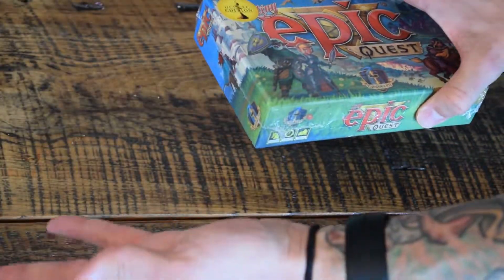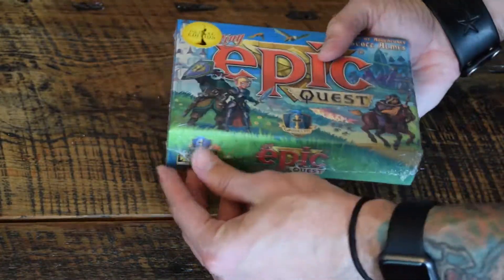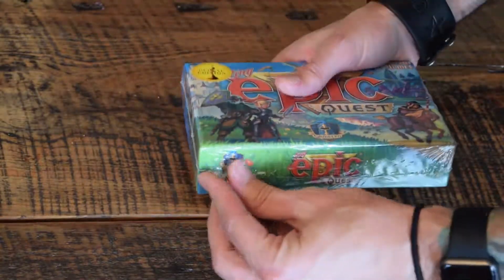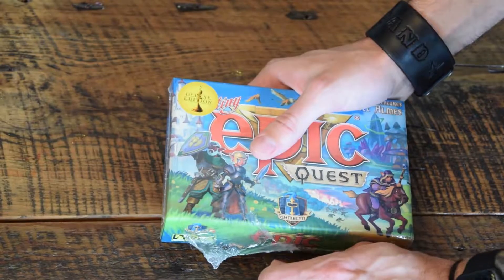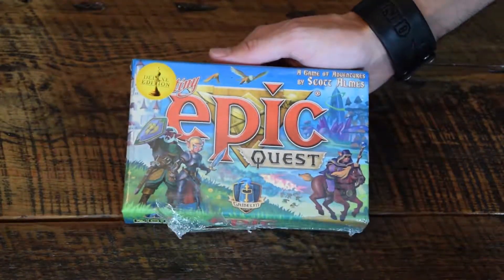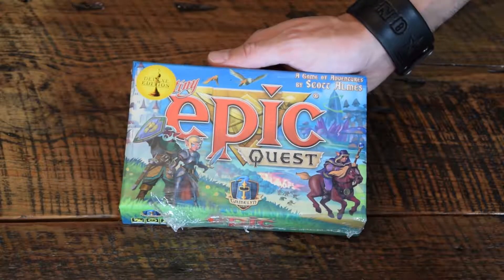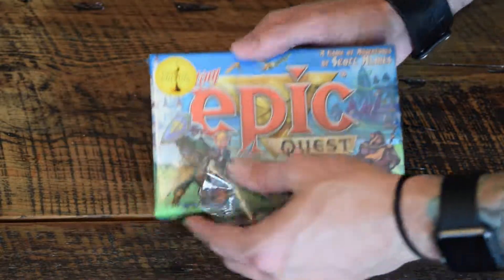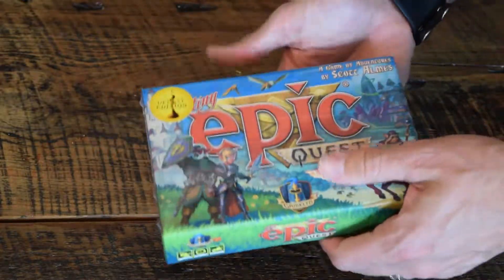So I already took it out of the outer packaging. Here we have the Deluxe Edition, because there's no other way to do it. I didn't get the mat — to me the mat, while it's cool, I'm cheap. I can't justify spending the cost of a game for a part of a game. I'd rather get another game.